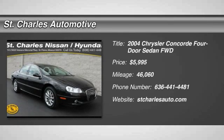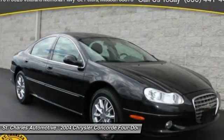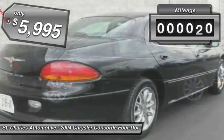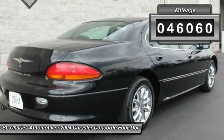The 2004 Chrysler Concord. The Chrysler Concord has a roomy interior, suave good looks, and agile handling, and is priced below $10,000. This vehicle has less than 50,000 miles.